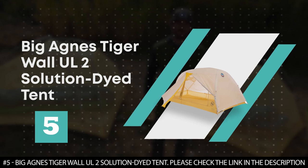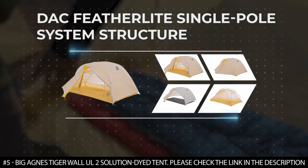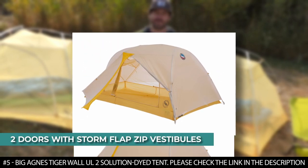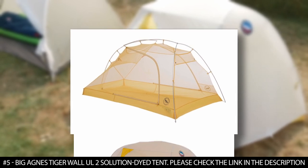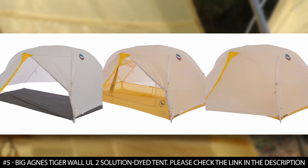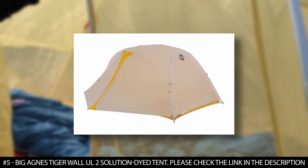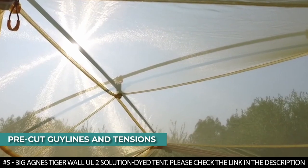Number 5: Big Agnes Tigerwall UL-2 Solution Dyed Tent. This tent boasts a strong DAC Featherlight single-pull system structure that makes it easy to set up and take down. It features two doors with storm flap-zip vestibules that allow for easy entry and exit while keeping the inside dry. It features solution-dyed fabric that is durable and highly resistant to UV fade. Its seams are taped with waterproof, solvent-free polyurethane tape that keeps water from getting in. It boasts a tent-corner construction with a tip-lock tent-buckle design that combines three functions, and features pre-cut guy lines attached to the fly for quick pitching.